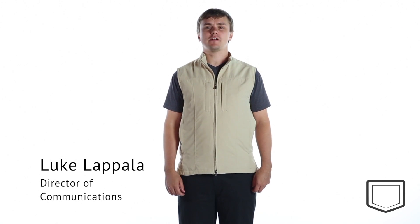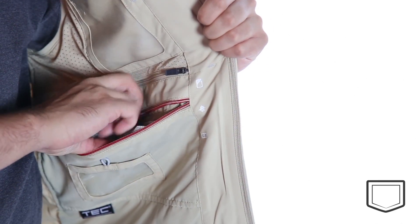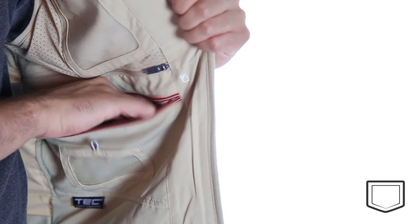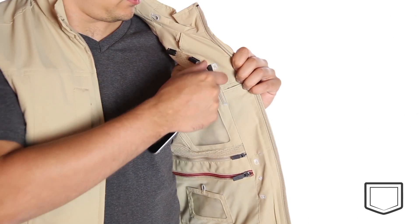Hey everyone, it's Luke and I'm here to show you the RFID Travel Vest for Men by SCOTTeVEST. The RFID Travel Vest is a traveler's best friend. The RFID blocking pocket prevents high-tech skimmers from stealing important information, and that's only one of the 26 pockets in this vest.